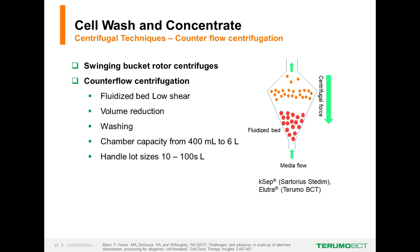For downstream processing, we obviously don't want to infuse the patient with microcarriers. Old school methods—swinging bucket centrifugation or dead-end filtration—are not easily automated. A good alternative is counterflow centrifugation or elutriation, found in Terumo's Elutra and Sartorius' Kaseif. Here we have a fluidized bed for low shear: the centrifugation force is downward, with a counterflow of media pointing upward at the bottom of the fluidized bed chamber. This is good for reducing volume, washing, and can handle lot sizes up to hundreds of liters.